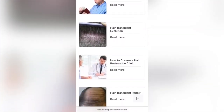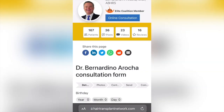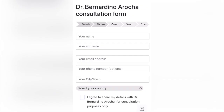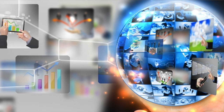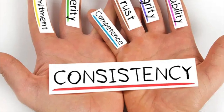Step number two: consult with a surgeon. Consult with one of our pre-screened recommended surgeons — link will also be in the description. These surgeons have been approved by thousands of hair transplant patient veterans and other hair transplant physicians. We do all of the hard legwork in researching these surgeons to make sure that they're getting consistently good results.